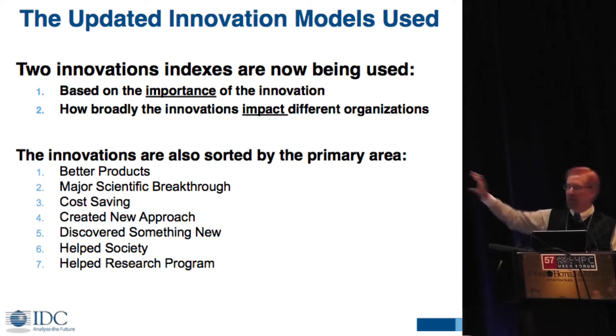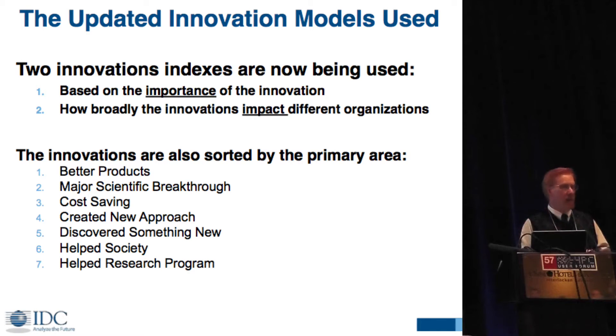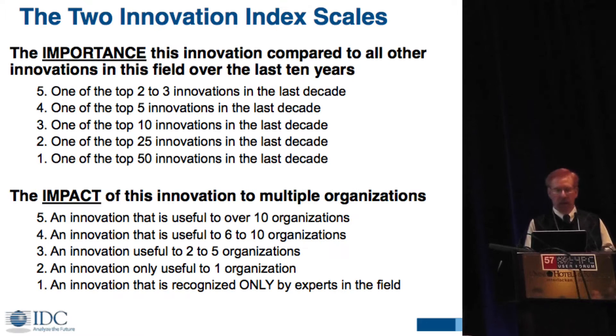Everything is being sorted by the type of innovation — whether it's for better products, making a scientific breakthrough, or creating a new approach. The importance factor is whether it was one of the top two or three innovations in a particular field in the last decade, going down to one of the top 50. The impact is how many organizations are impacted — the top scale is useful to more than 10 organizations, and the bottom scale of one means the innovation is only recognized by experts in the field.